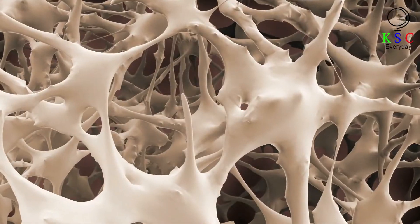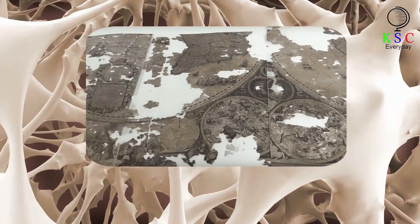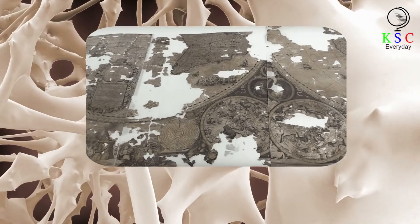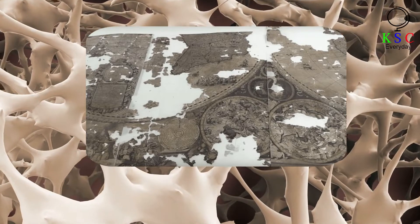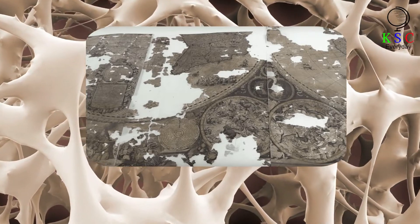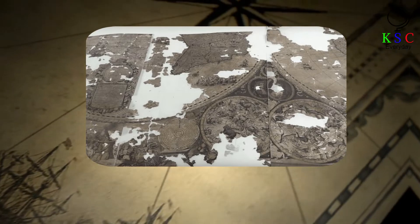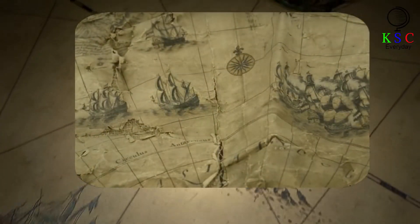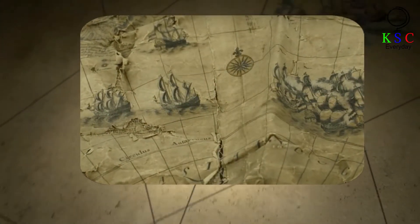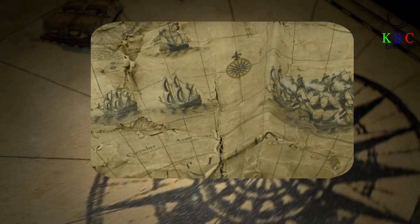The final stage of the process involved suspending each section of the map in water at a temperature of 104 degrees Fahrenheit for 40 minutes. Amazingly, this didn't destroy the fragile document. Instead, it allowed dirt to be removed from the paper while keeping the intricate designs intact. The restoration was a resounding success. What had previously looked fit for the bin was revealed to be a beautiful and detailed work of art, featuring everything from scenes of exploration and great sea battles to far-off regions such as South America.